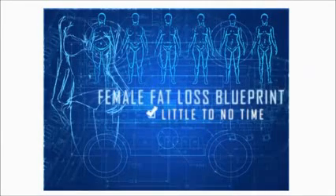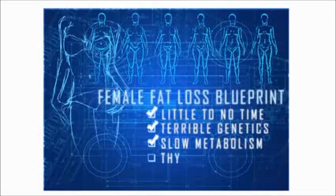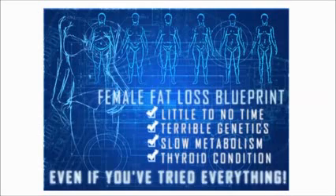This female fat loss blueprint will work for you even if you have little to no time, terrible genetics, a super slow metabolism, a thyroid condition, or even if you think you've tried everything.